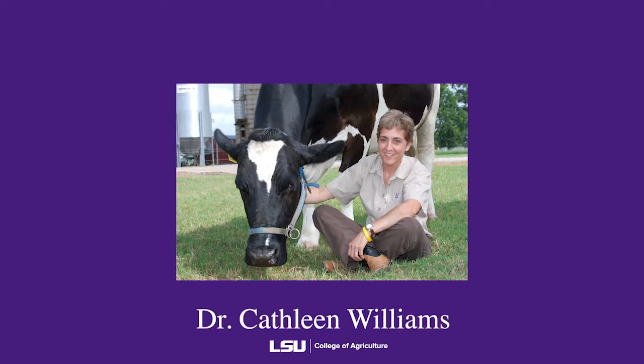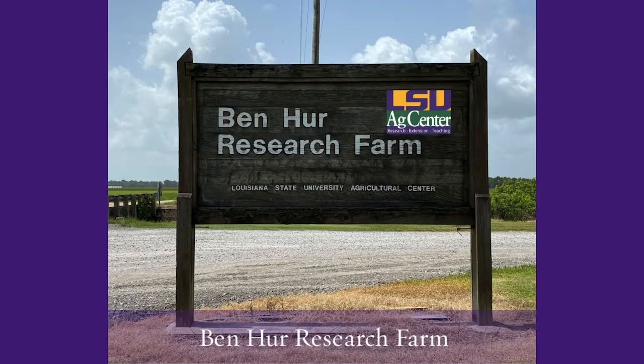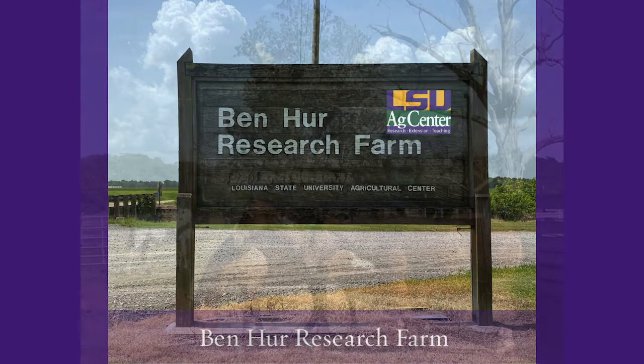Hi, I'm Kathleen Williams, a professor in the School of Animal Sciences, and I'd like to show you some of our facilities that we utilize for research and teaching for our students, faculty, and staff. Our farm units are located at the Central Research Station out at the Ben-Hur Research Farm.